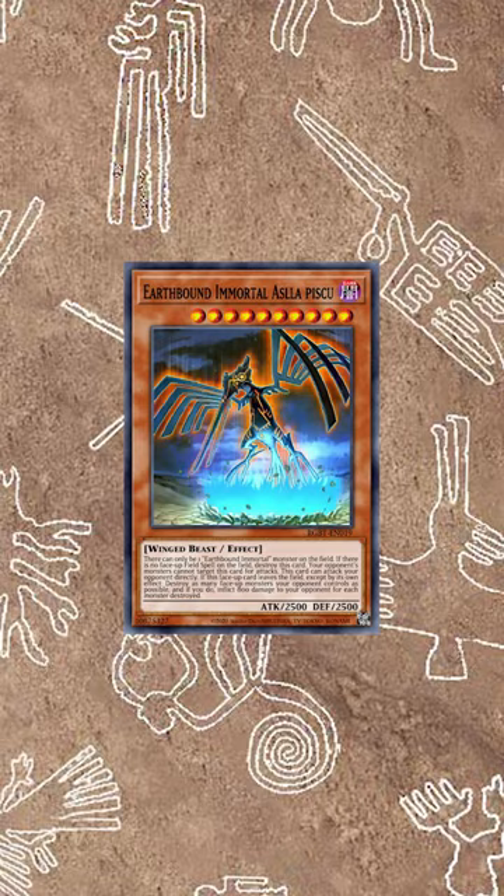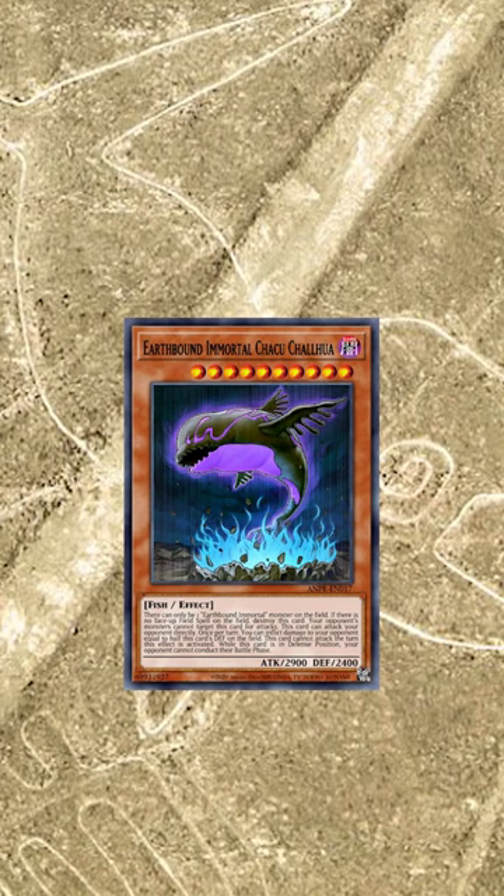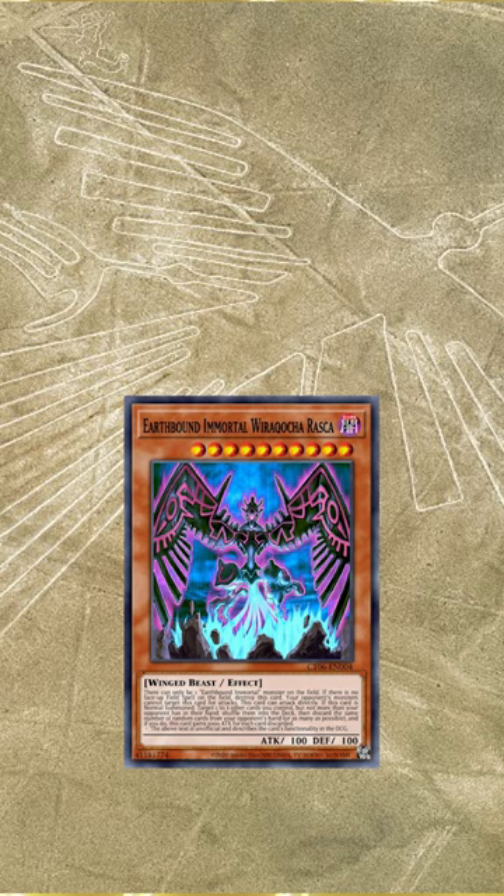Earthbound Immortal Uru is the spider and represents the color red. Asilapiscu is the hummingbird and its color is orange. Kusalu is the monkey and his color is yellow. Kokoraya is the lizard and he's green. Kokopakapu is the giant and he's blue. Chakuchalua is the killer whale and his color is indigo. And finally, Wirakucharasca is the condor and represents the violet color.